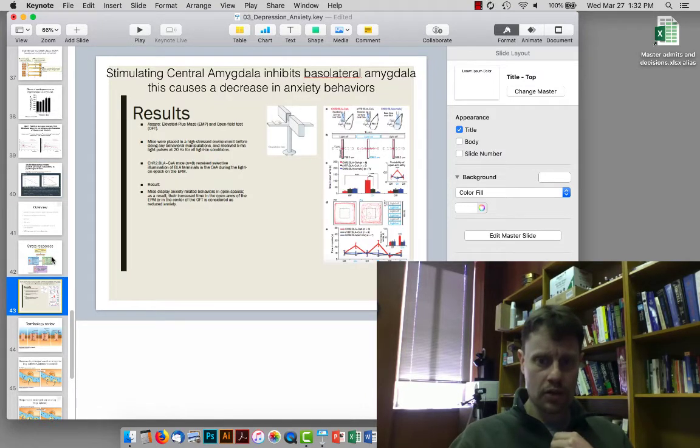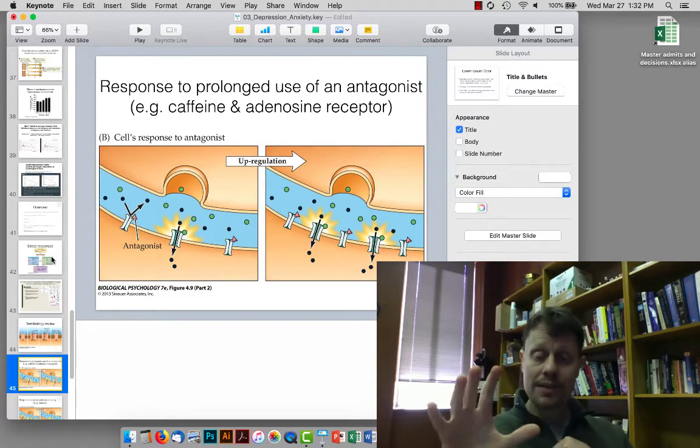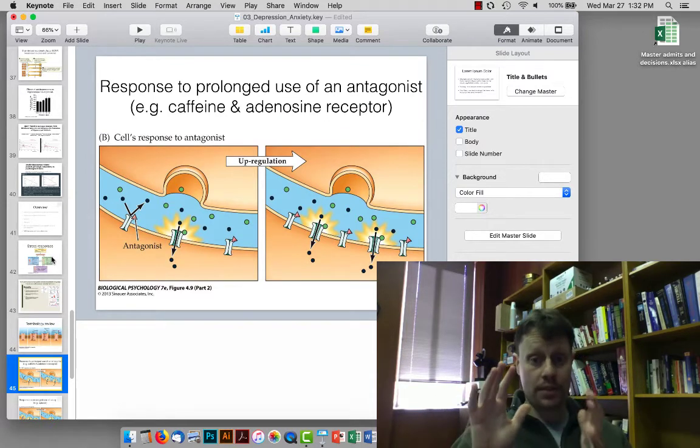We skipped over the stress response and a study on the amygdala due to lack of time. Instead, we spent a bit more time reviewing terminology of neurotransmitters — agonist drugs and antagonist drugs — and then spent some time talking about compensation.